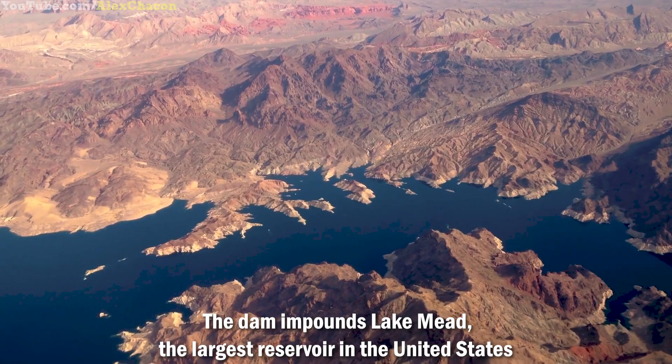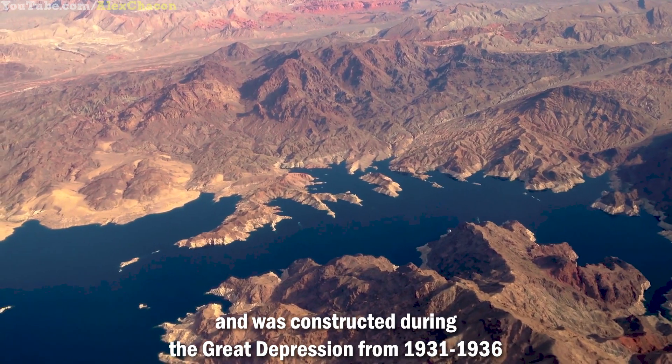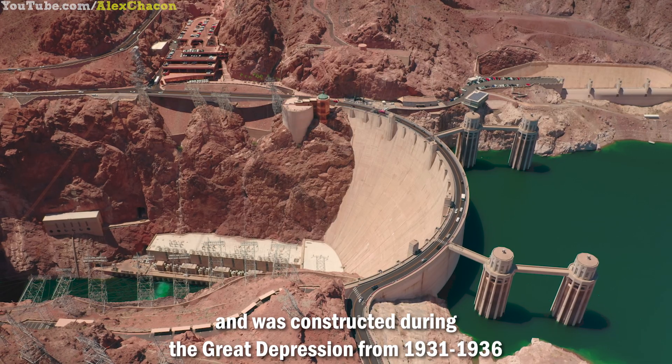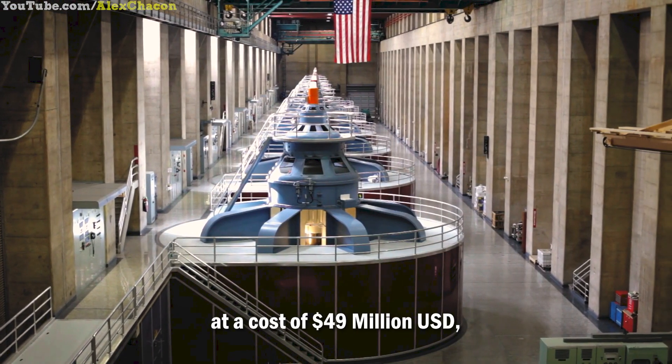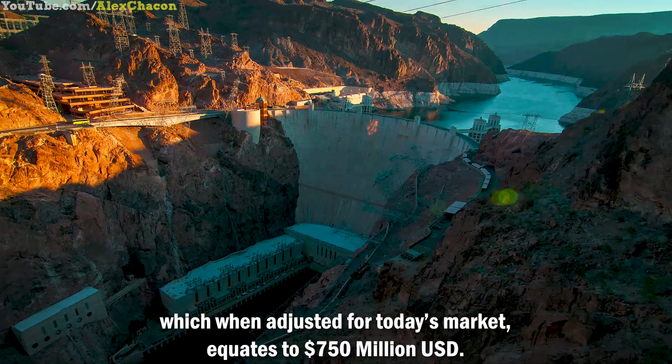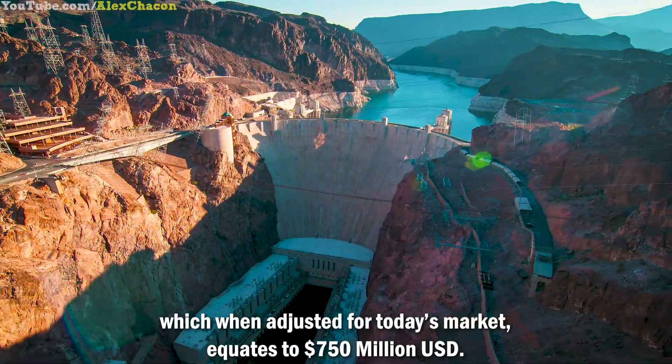The dam impounds Lake Mead, the largest reservoir in the United States, that was constructed during the Great Depression from 1931 to 1936 to control floods, provide irrigation water, and produce hydroelectric power at a cost of $49 million — which, when adjusted for today's market, equates to $750 million.